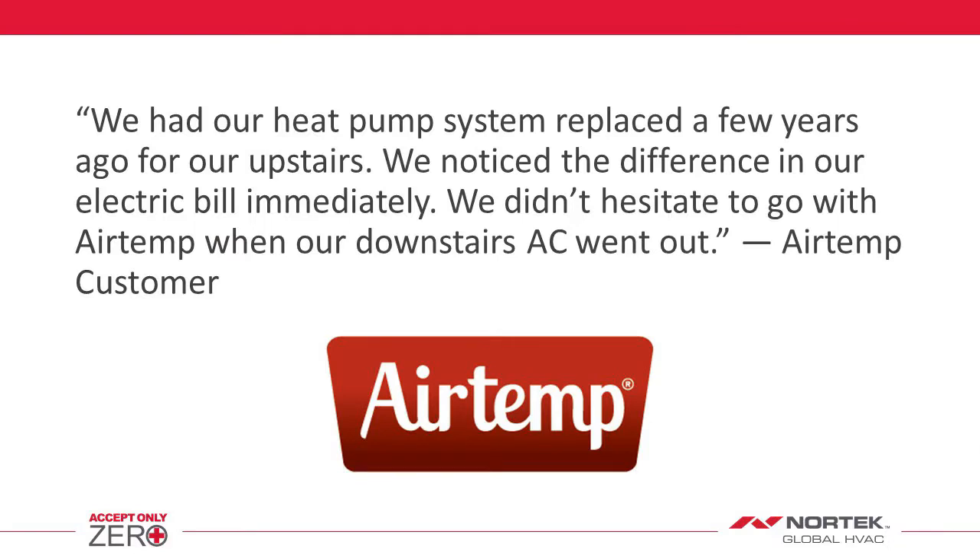We had our heat pump system replaced a few years ago for our upstairs. We noticed the difference in our electric bill immediately. We didn't hesitate to go with Air Temp when our downstairs AC went out.